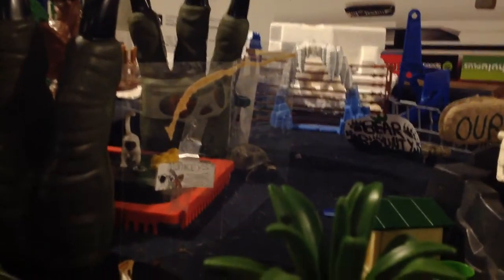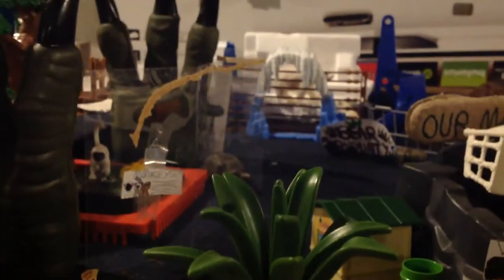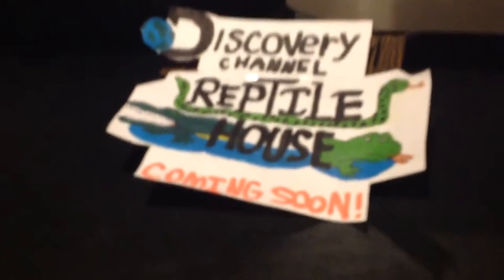Then you can see the monkey exhibit with a tortoise back there. We only have one monkey — I'm going to add more. There are some Jurassic World raptor claws, a big tree, and more glass. Back here is the two-in-one ape exhibit, which features chimpanzees and orangutans. This big table here is reserved for the Discovery Channel Reptile House, coming soon. We already have one exhibit in there — the alligator, or actually I think that's a crocodile. And back there is the Gorilla Jungle Encounter.